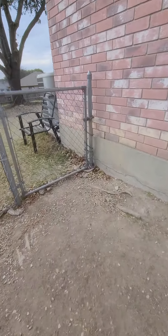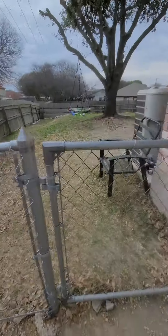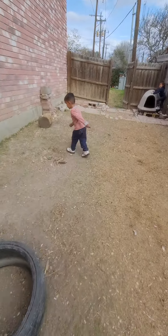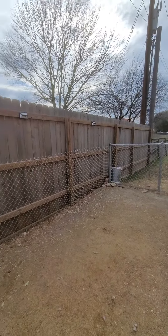We have this gate locked off so that way, no matter what, if we don't want the dogs in the backyard they won't be. We trust our dogs a lot, but it's always better to be safe than sorry. Then we have the night light — we bought it at Home Depot for $24, not bad.